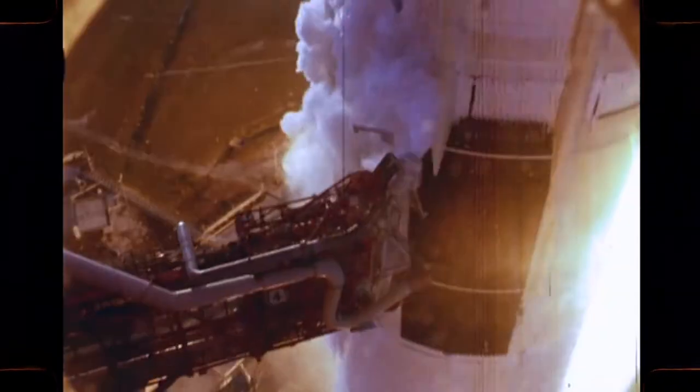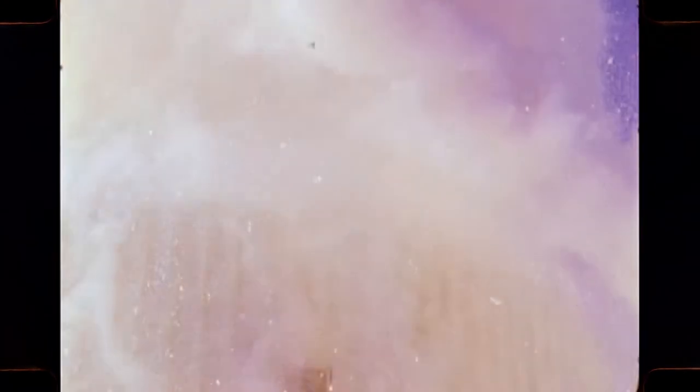The Saturn V is a three-stage vehicle. It has a booster thrust of 7.5 million pounds — enough power to put 80 Mercury capsules in orbit, or to send the equivalent weight of two freight cars to the moon.